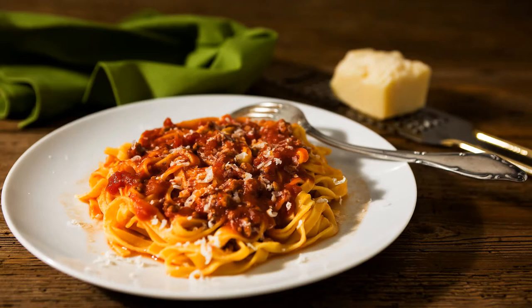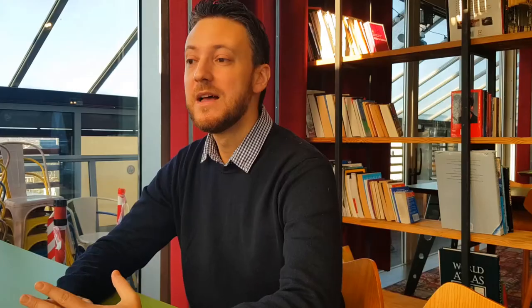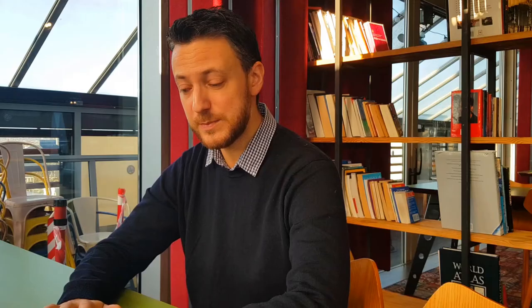In general it is quite versatile, with a very wide range of pairings — those are just a few examples. For some of the greatest labels you should try for Chianti: one of my favorites, absolutely, is the Castello Fonterutoli by Mazzei. They produce the whole range of Chiantis and they are very high in quality, great value for money.